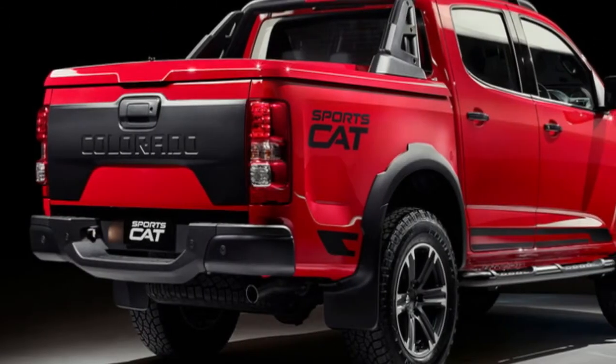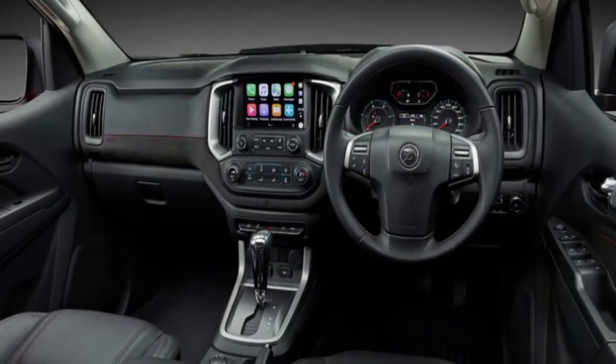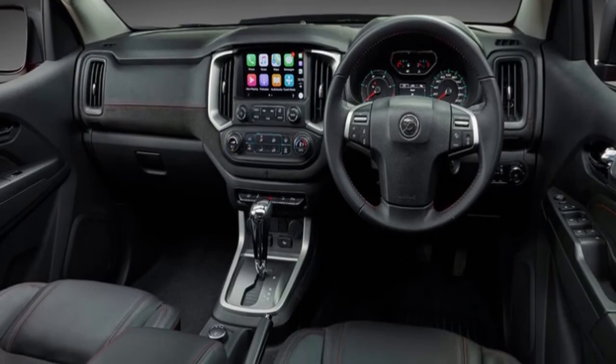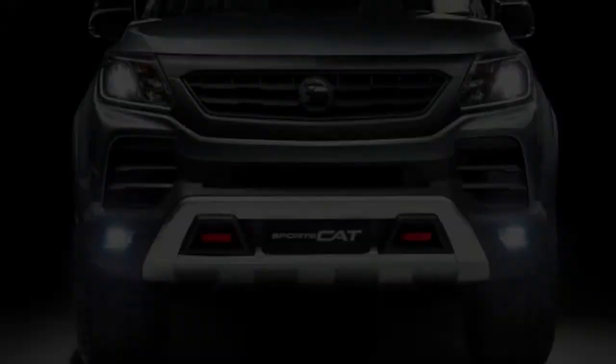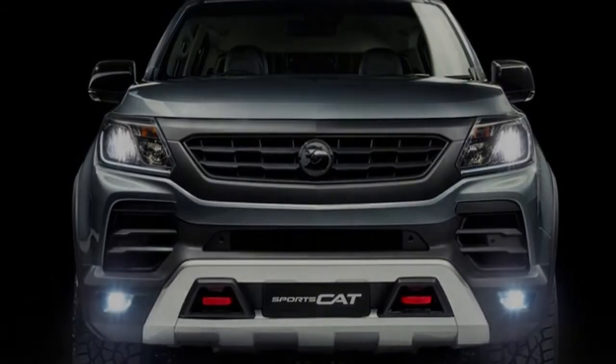Production of the HSV Colorado SportsCat has already commenced, with the company pitching its new rival as the most advanced sports 4x4 on the market — though we wonder what the Ford Ranger Raptor and Volkswagen Amarok V6 have to say about that.